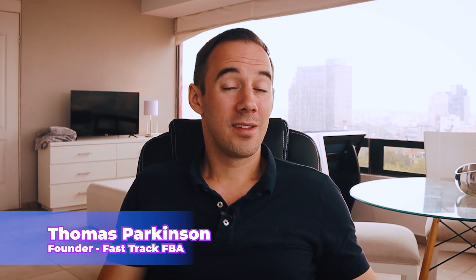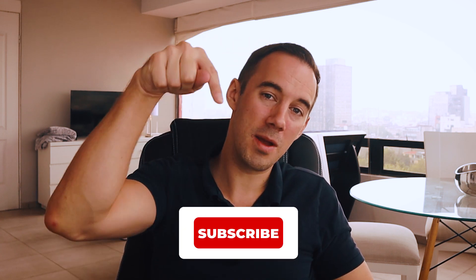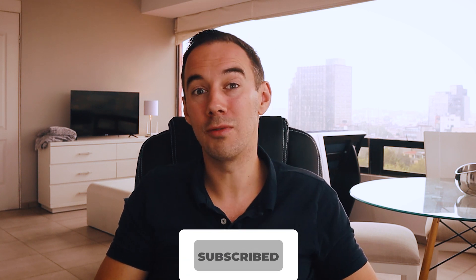If you don't know who I am, my name is Thomas Parkinson and I've been selling on Amazon for four years doing the online arbitrage method in the UK, and recently also started in the USA. I post videos all the time about selling on Amazon and all the things I'm learning. I recently passed the one million pound mark in the UK. If you're interested in this kind of information, hit the subscribe button below.